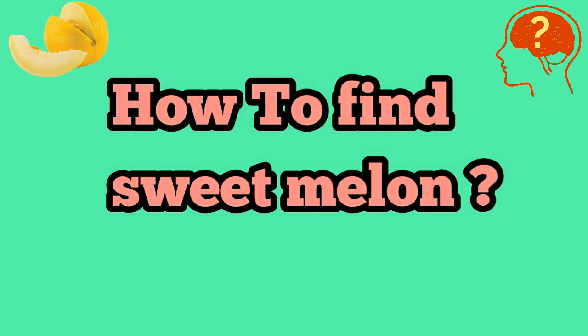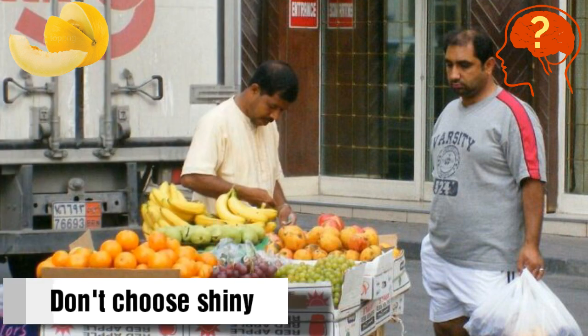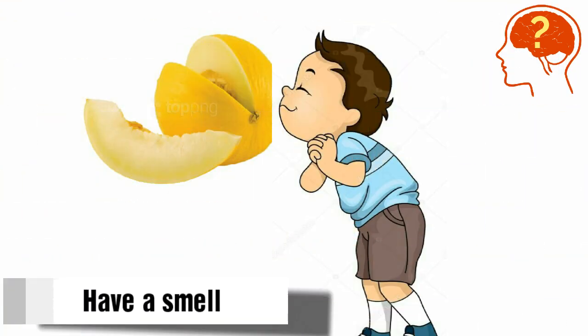How to find out the sweet melons? Choose those melons which are dull in appearance instead of the shiny ones, because shiny melons are actually underripe. Take a good whiff from the button side of the melon.